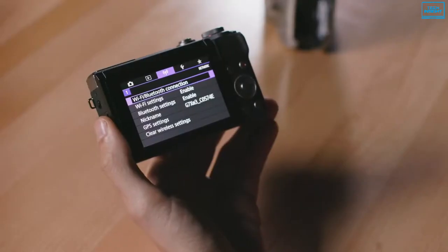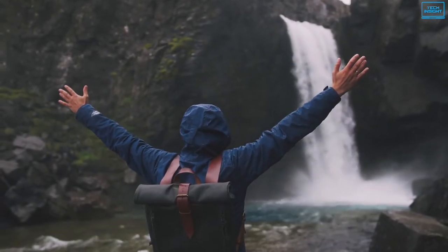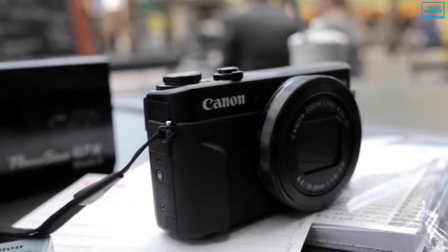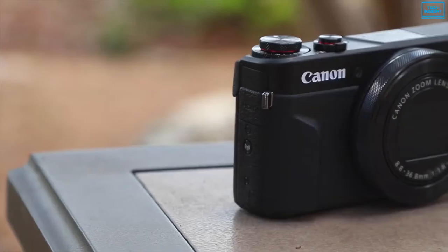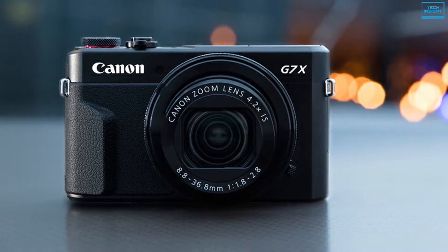Besides built-in Wi-Fi, NFC, and in-camera RAW conversion giving you everything you need to capture inspiring images and videos. To sum things up, the Canon PowerShot G7 X Mark II is an excellent gear for shooting high-quality videos and stills for your YouTube channel.